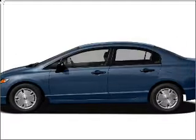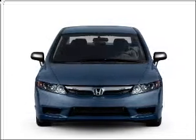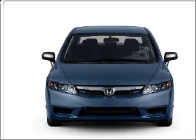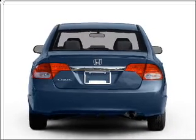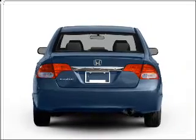Imagine yourself in this 2011 Honda Civic. This is the set of wheels you've been looking for, with an efficient 4-cylinder engine that responds smoothly to its 5-speed automatic transmission. You will appreciate the safety feature of anti-lock brakes.